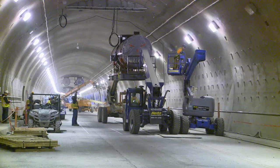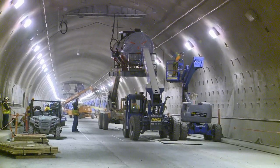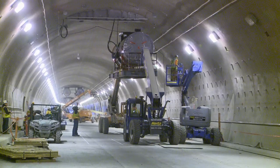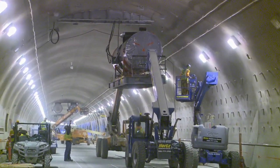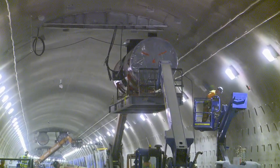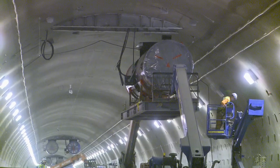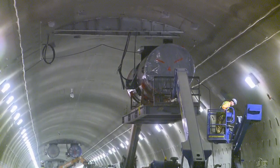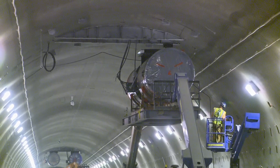The jet fans provide ventilation in the event that we have traffic backup. They will provide fresh air to replace any environment that's rich in carbon monoxide, and also divert smoke in the event of a vehicle accident where we have a fire.